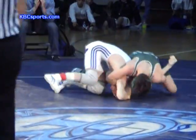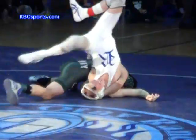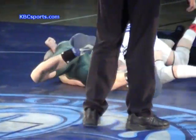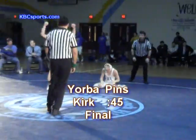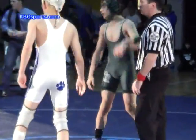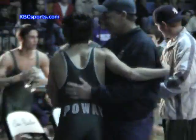That was an inside fireman's carry — very, very slick. And it looks like he's got Kirk in trouble. There are back points — a deep, deep half-Nelson. It looks like Kirk could get pinned as he's got both shoulders flat, just waiting for the signal. Yorba just came out on fire and fighting for his life is Chris Kirk. Kirk is going to be pinned — and there's the pin! A 45-second pin for Henry Yorba, who came out of the gate like a man possessed. Henry Yorba is your champion at 112 pounds of the San Diego Masters.